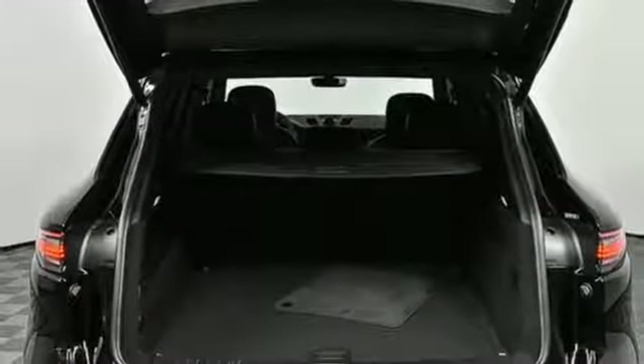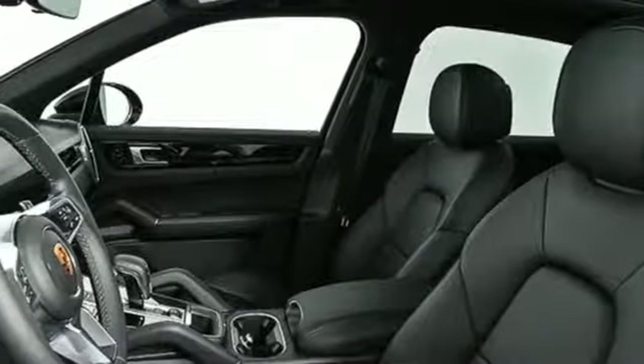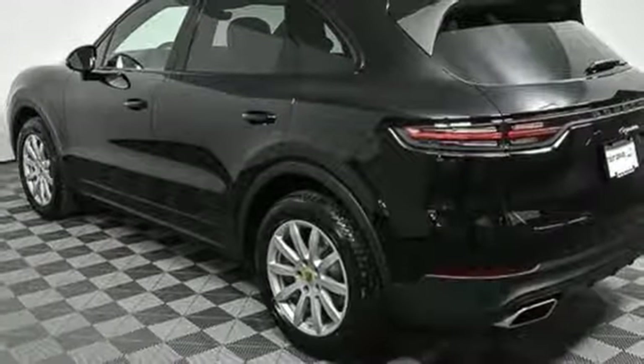Porsche Connect plus Wi-Fi hotspot, leather bucket seats, turbo V6 engine, active grille shutters, gas pressurized shocks, and power heated mirrors.